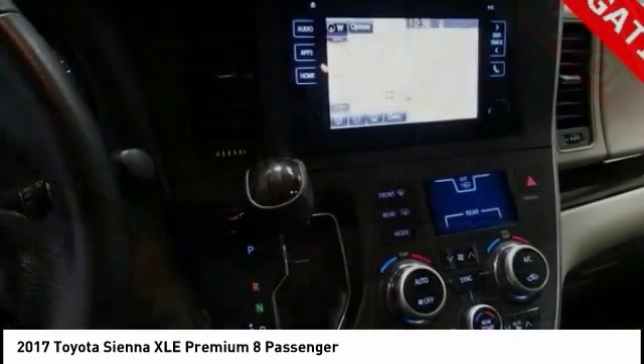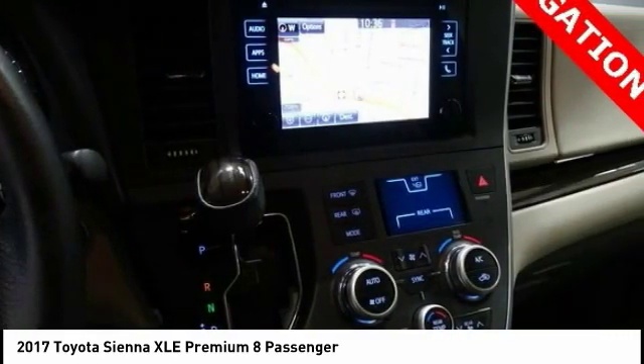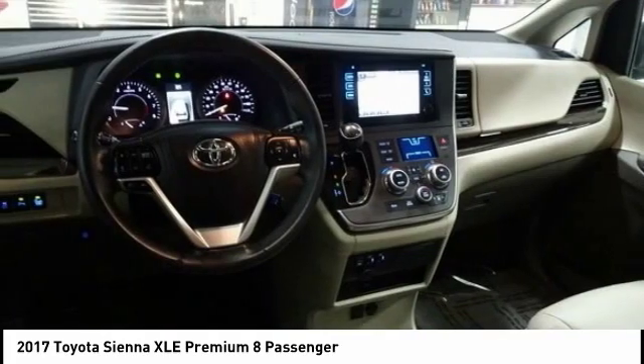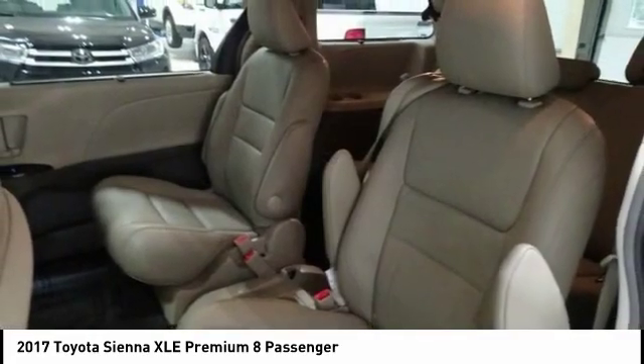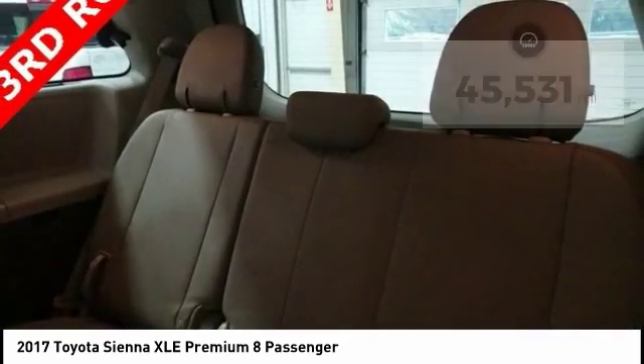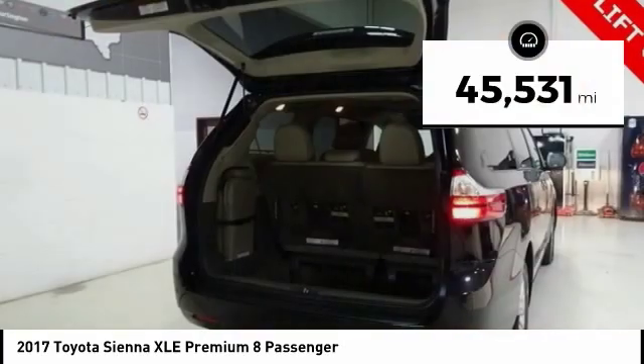Add a refined and fuel-efficient V6 engine, a smooth ride, and upscale interior accommodations to the mix, and it's easy to see that Sienna is built with the whole family in mind. This vehicle has less than 50,000 miles.